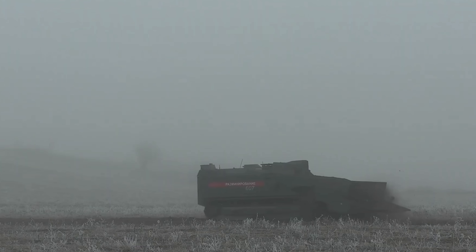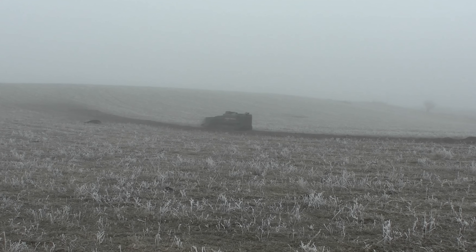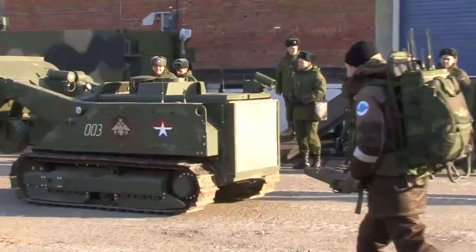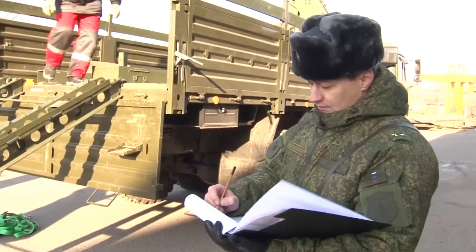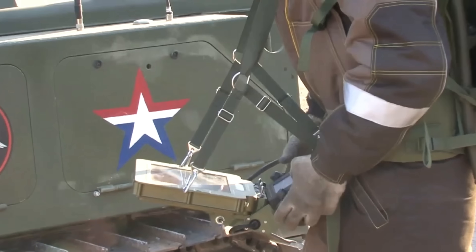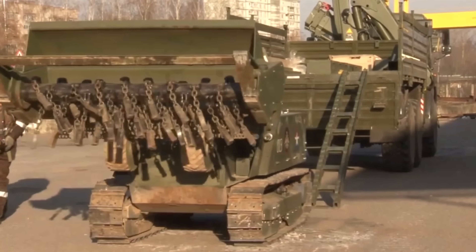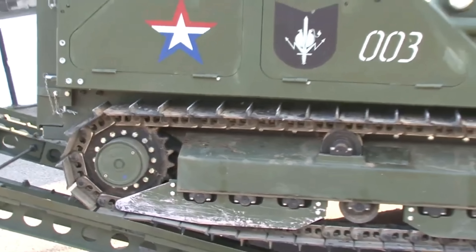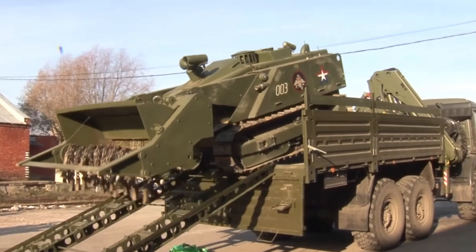Despite being purposed for a heavy role, the Uran-6 is relatively compact and quite light for a military vehicle of this kind, at roughly 5 to 6 tons. It rides on a robust tracked chassis about 3 to 4.5 meters long, about 2 meters wide and 1.5 meters high, making it small enough to navigate tight areas and even be airlifted by helicopter or transported in a 20-foot standard shipping container. It's powered by a six-cylinder turbocharged diesel engine providing around 240 horsepower, giving it a top speed of around 5 kilometers an hour, with a safe mining crawl speed of around 1.2 kilometers an hour.